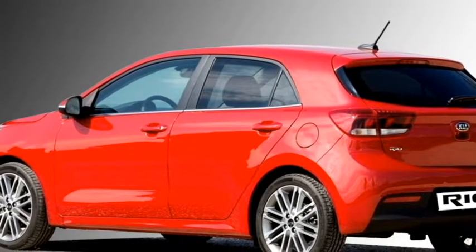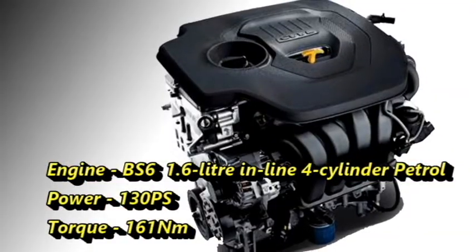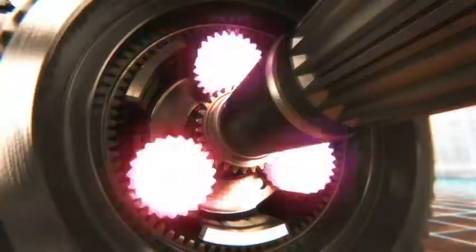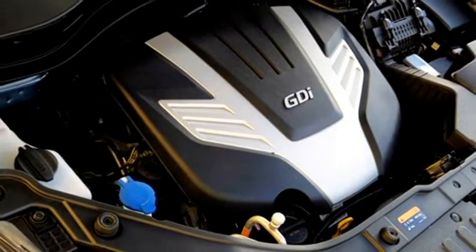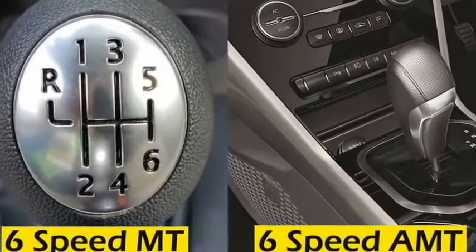In terms of power, the new Kia Rio gets a BS6-compliant 1.6-litre inline 4-cylinder petrol engine that puts out 130 PS of power and 161 Nm of peak torque. The Indian specification of the Rio may get a 1.2-litre naturally aspirated petrol engine from the Hyundai Elite i20. The engine is mated to an optional 6-speed manual or a 6-speed intelligent variable automatic transmission.